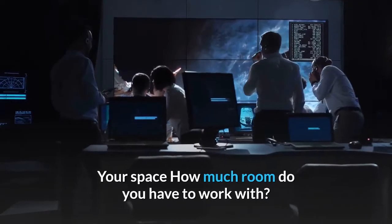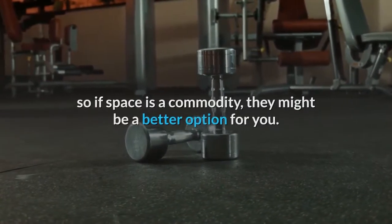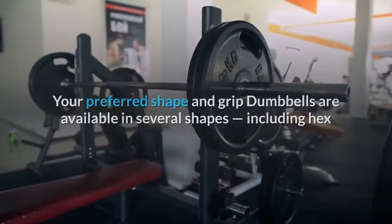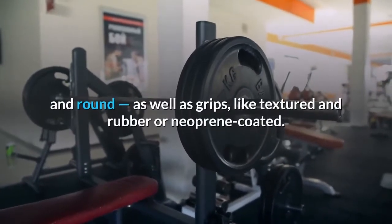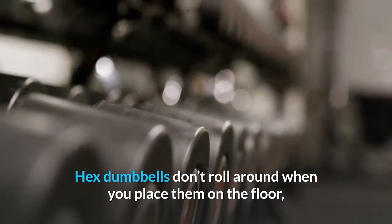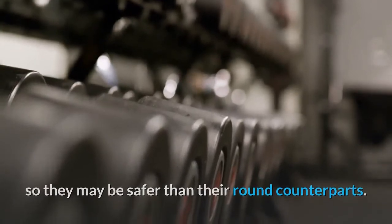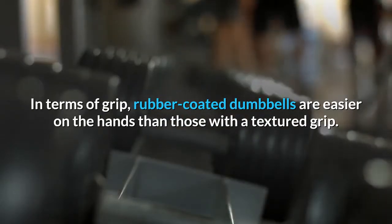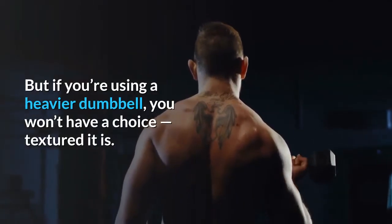Your space — how much room do you have to work with? Adjustable dumbbells replace several sets of dumbbells, so if space is a commodity, they might be a better option for you. Your preferred shape and grip: dumbbells are available in several shapes, including hex and round, as well as grips like textured and rubber or neoprene-coated. Hex dumbbells don't roll around when you place them on the floor, so they may be safer than their round counterparts. In terms of grip, rubber-coated dumbbells are easier on the hands than those with a textured grip. But if you're using a heavier dumbbell, you won't have a choice — textured it is.